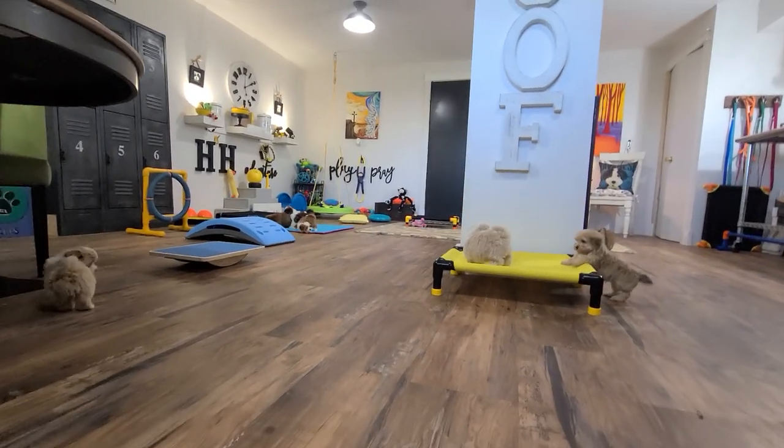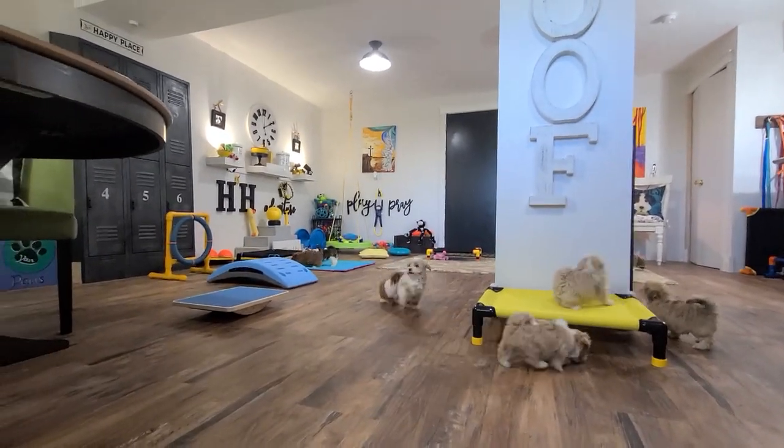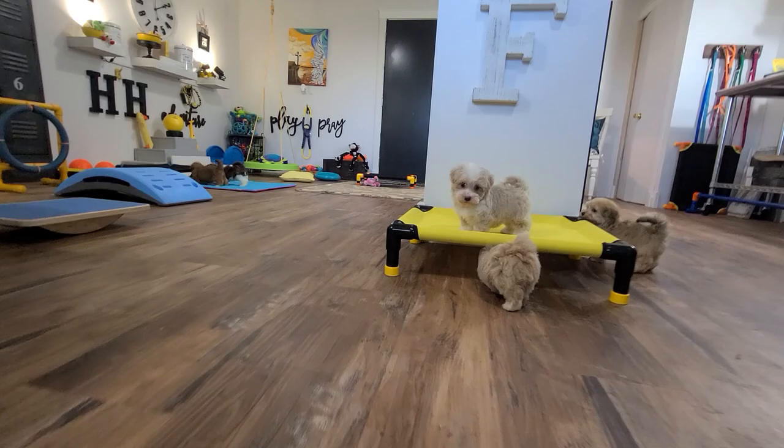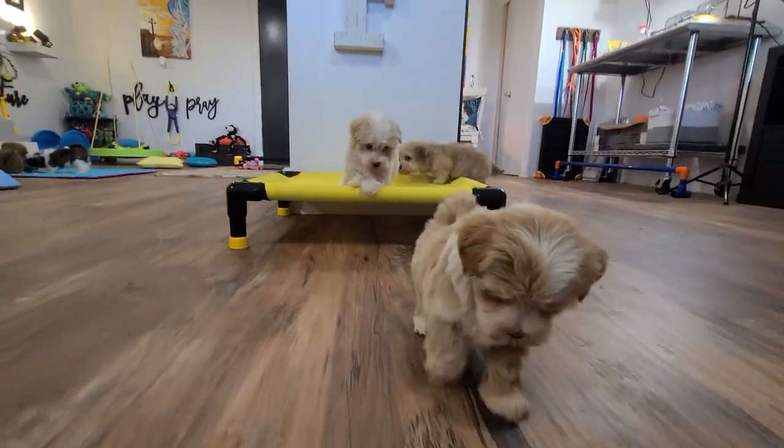Thanks everyone for joining us here at Heavenly Heaven East, checking out Margo and Tiffany's litter with us. We hope everybody has a great day! Bye! Thank you.